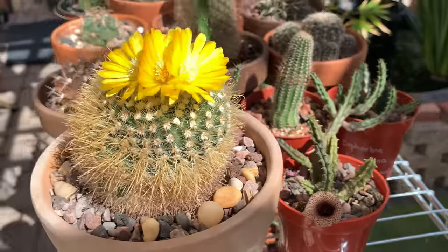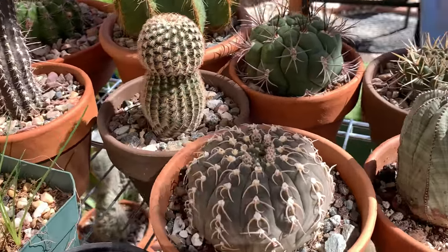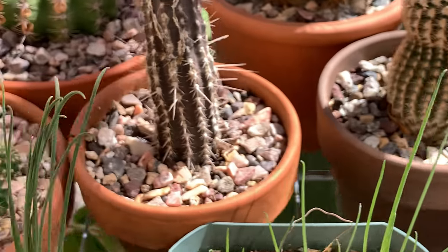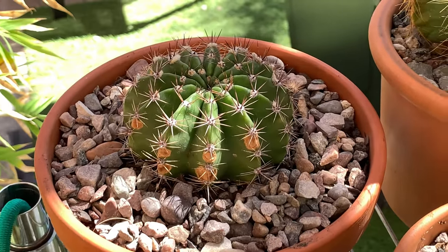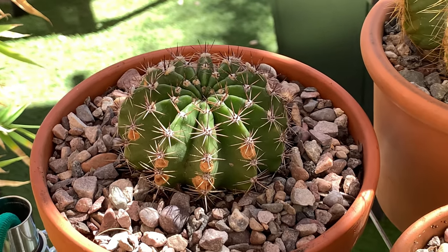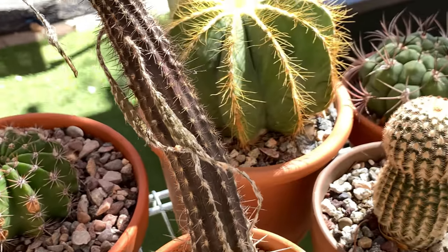I also have other cacti that have started producing another round of buds. This is a Gymnocalycium. A lot has been going on - I have some Echinopsis as well forming pups. They used to be asleep during summer when they went dormant because of the extreme heat.